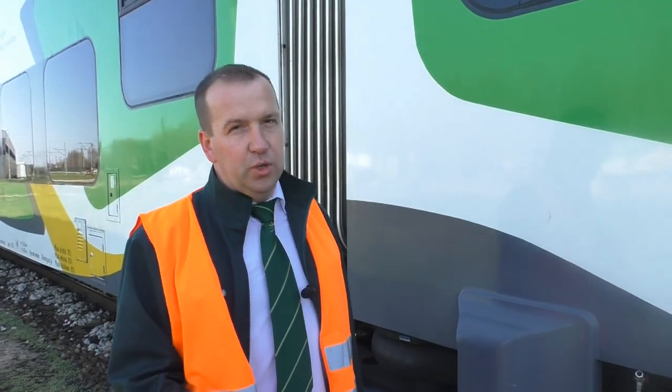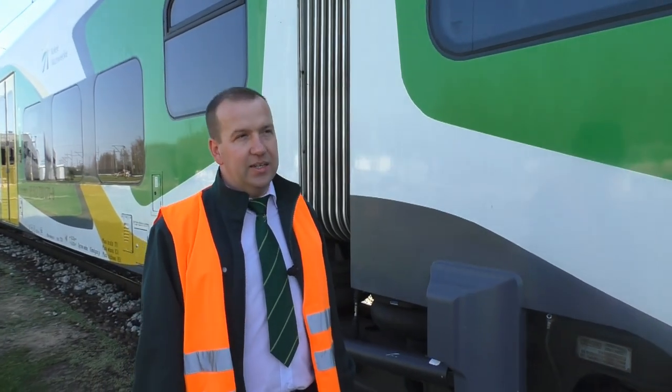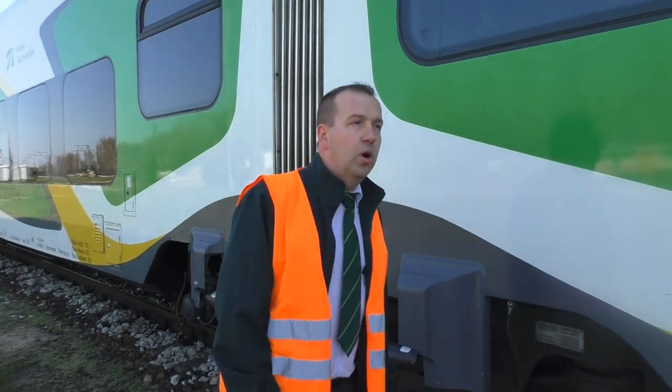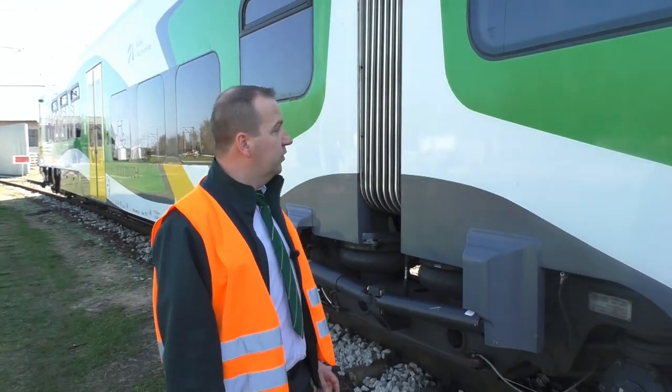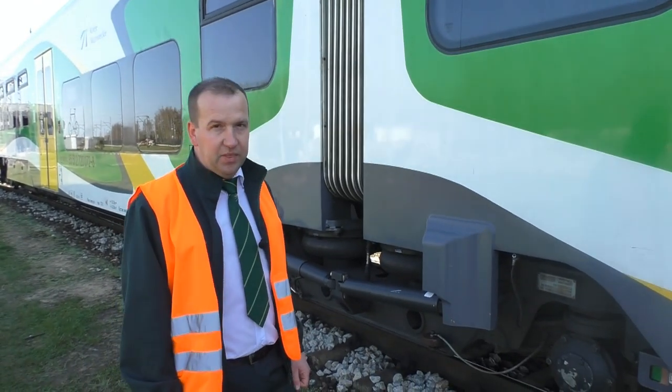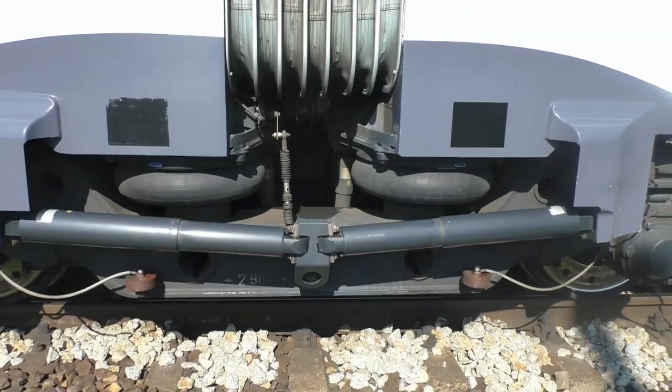Dwu członowy, jednoprzestrzenny, spalinowy zespół trakcyjny przystosowany do obsługi połączeń regionalnych. Obydwa człony wsparte są na trzech wózkach, z czego dwa wózki skrajne to wózki napędowe, natomiast wózek środkowy jest to wózek wspólny typu Jakobsa.